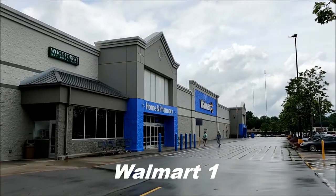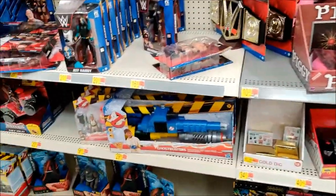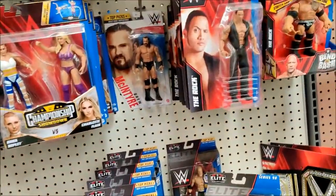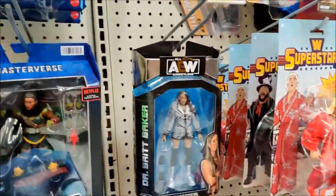Alright, outside home base Walmart, let's get it. We are in the toy aisle. We got our Godzillas and Kongs, Ghostbusters. They're trying to tidy up the wrestling section but they did not put any new figures out. Still got Brit, still got Ric Flair and Bray.